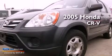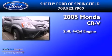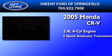This is a 2005 Honda CR-V. It features a 2.4-liter 4-cylinder engine and a 5-speed automatic transmission.